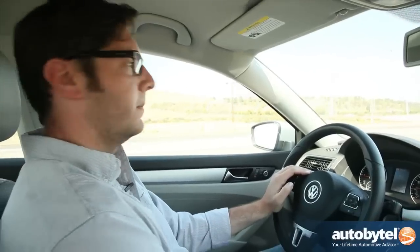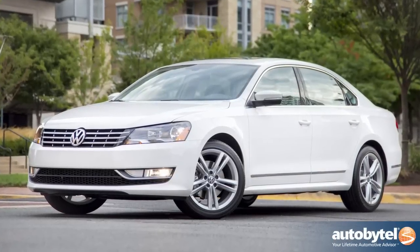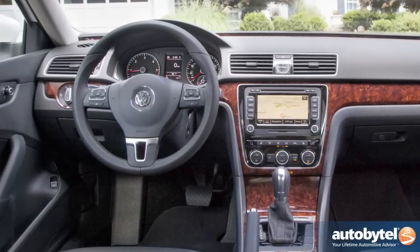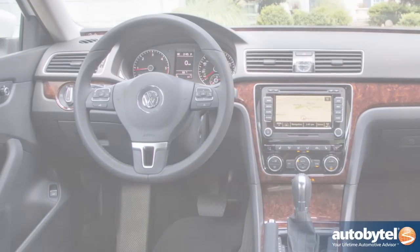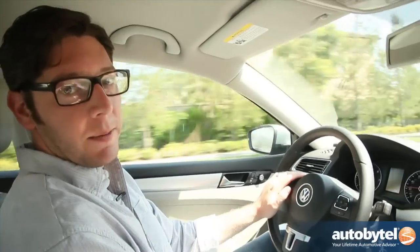What does it cost to get into the Passat TDI? This car is twenty-seven thousand dollars. Under thirty thousand for a car like this is a great price point. If you want navigation or a few extra goodies, it's very easy to push this car into the mid-thirty-thousand dollar range, probably tickling forty. But as this car sits at twenty-seven thousand, it's a great value proposition.